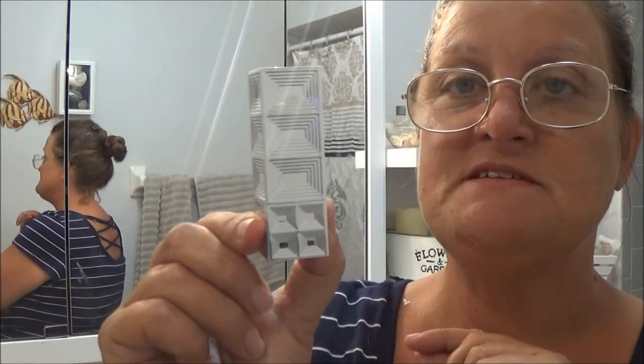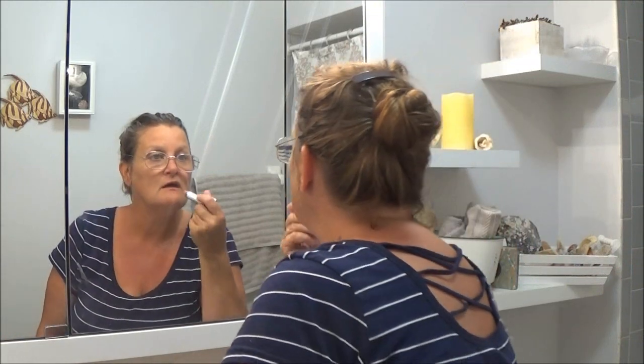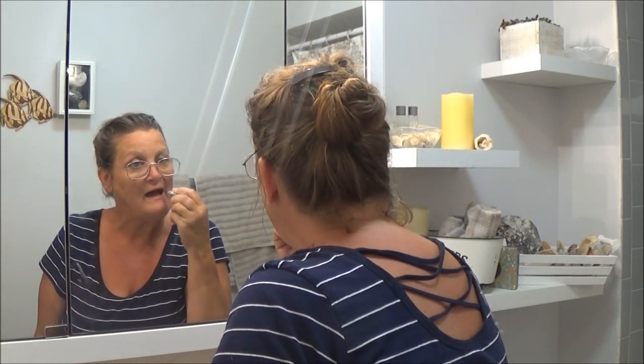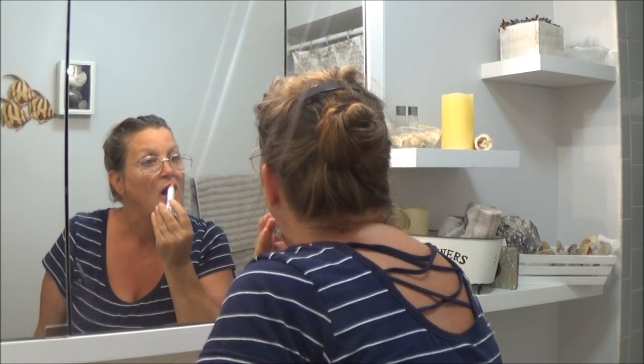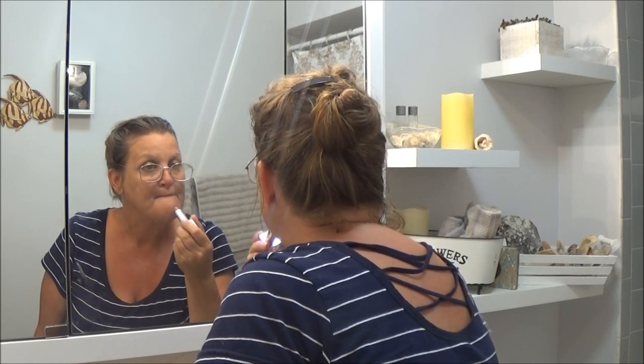Let's try the lipstick and see how it goes. Love the container - isn't that cute? And this is beige, so I'm going to put it on. It looks nice, I think it's pretty. I like it - not bad. And I don't like lipstick, but theirs is nice. Fancy, fancy box.